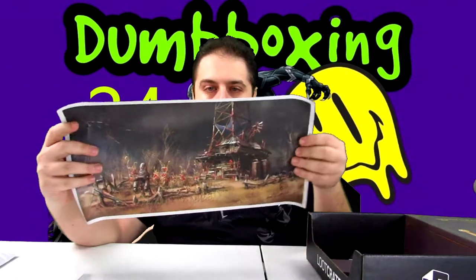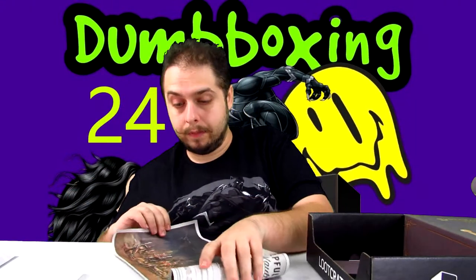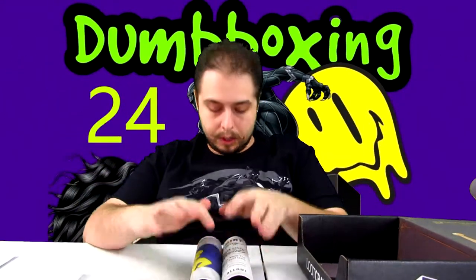Oh, it's a Fallout picture — not too shabby! They even had a whole Fallout crate. I actually wouldn't mind putting a frame around this and hanging it up — maybe in my bathroom or something. So actually, besides the shirt, this is the best thing that came out of this loot crate. The shirt is obviously the whole reason to get the loot crate though — love the shirt.